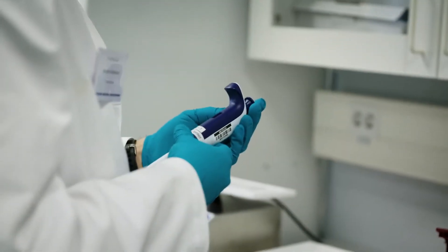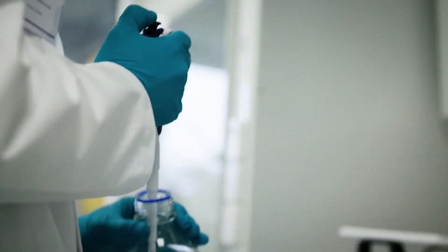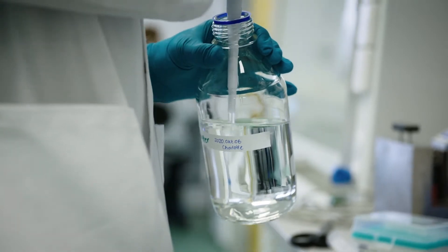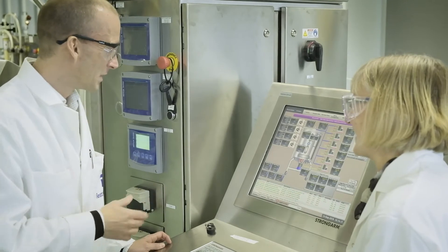Inspired by concepts like open innovation, hackathons, co-working, co-creation, and investor pitching, they mimic the innovation process in tech and digital industries and put it into a bioprocess context.